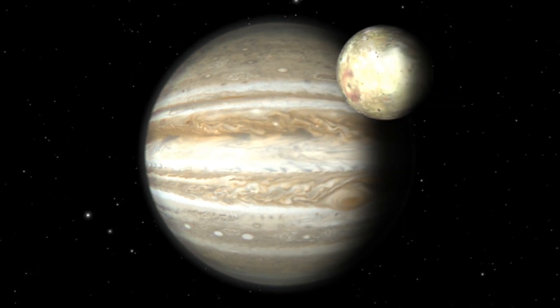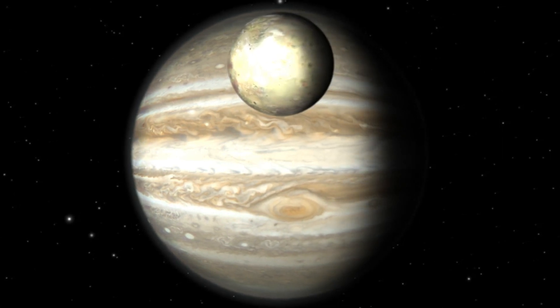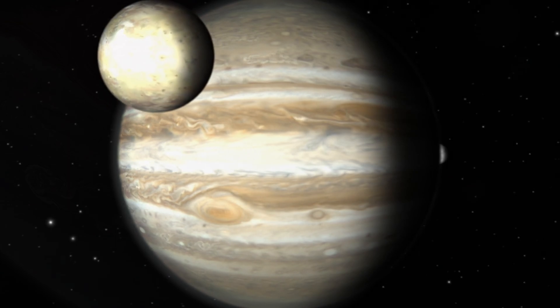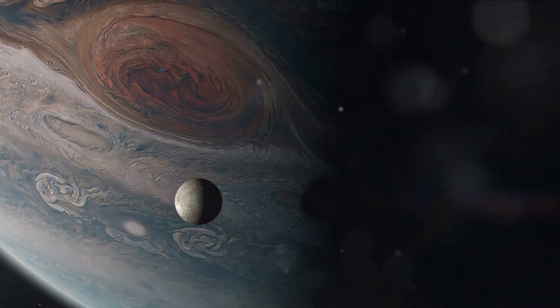Have you ever wondered how Jupiter, a gas giant with no solid surface, can have volcanoes? A puzzling question indeed. Jupiter, the largest planet in our solar system, is a world of extremes.